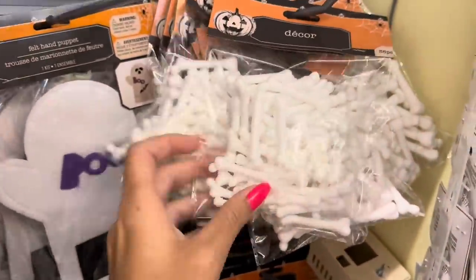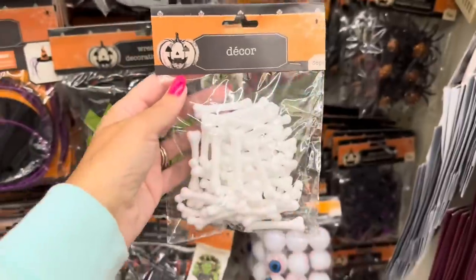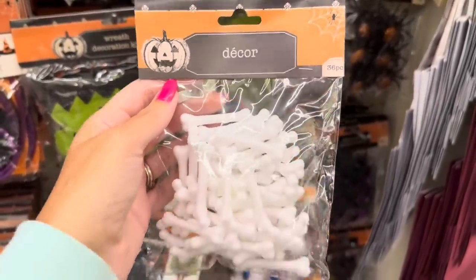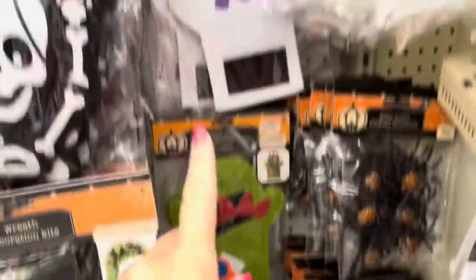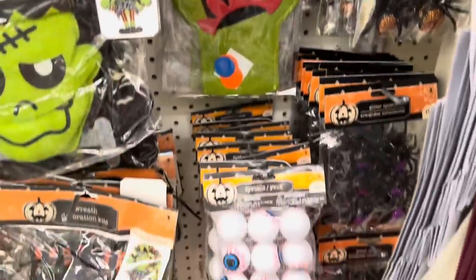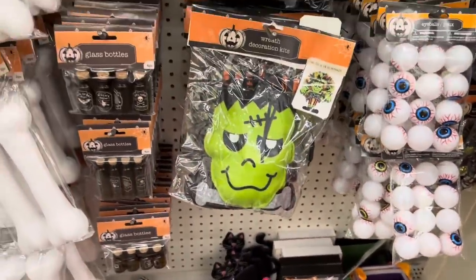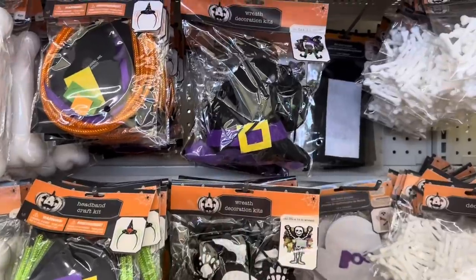They brought back the little small glittery bones - you get thirty-six of them. Of course there are spider rings, a little ghost puppet, monster puppet, and ping pong eyeballs. There are so many possibilities for these wreath kits.